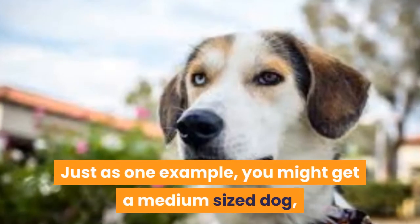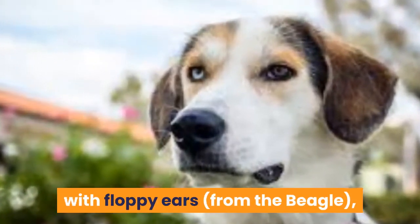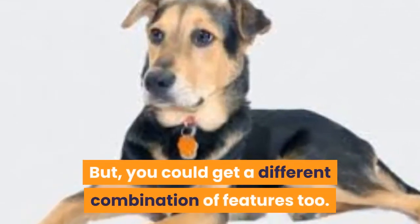Just as one example, you might get a medium-sized dog that is mostly tan with some white, with floppy ears from the beagle, and looks like a German Shepherd in the face. But you could get a different combination of features too.